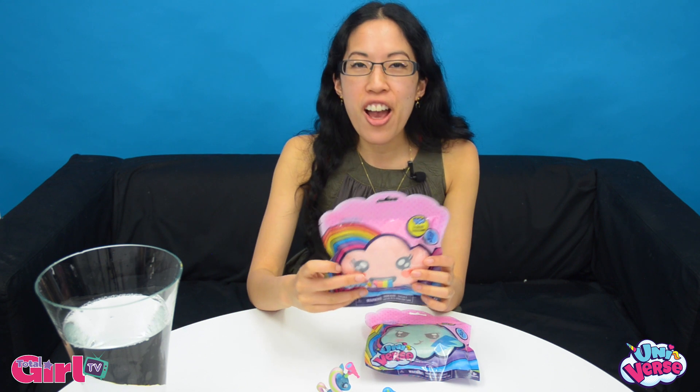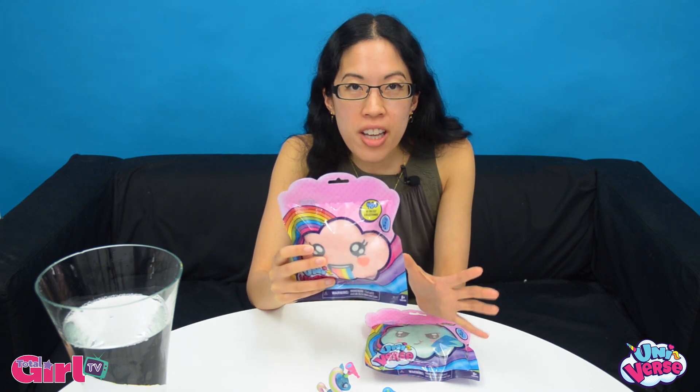Hey TGs, it's Claire and I'm here for a very special unboxing. Let's get right to it. I have these amazing new toys called Universe and I'm so excited to be opening one of my very own.